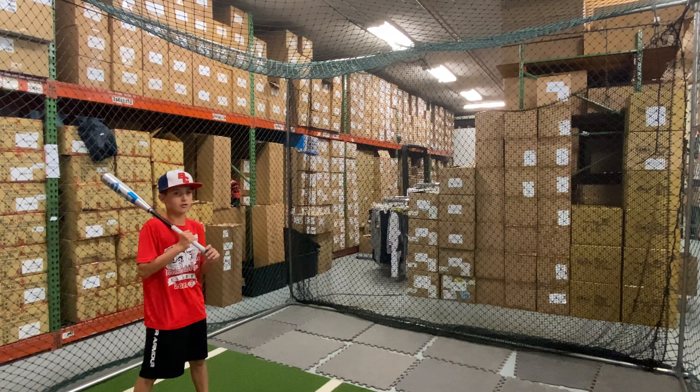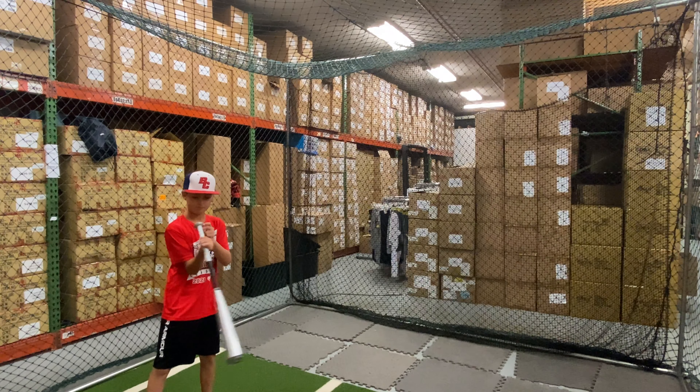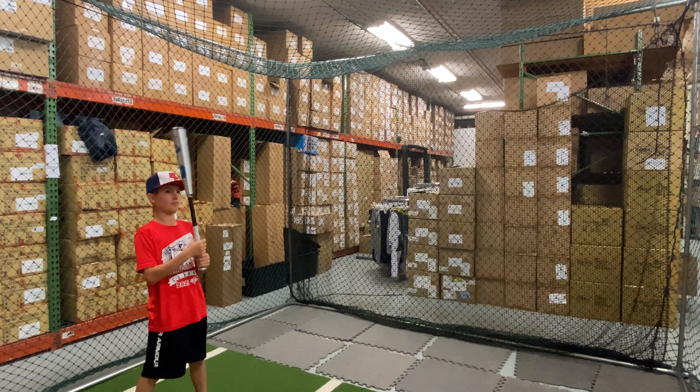Mad Max coming to you live from Closeout Bats, and today we are hitting the new DeMarini USA Baseball Bats for 2022. We are hitting the Goods Drop 10. Let's hit it.